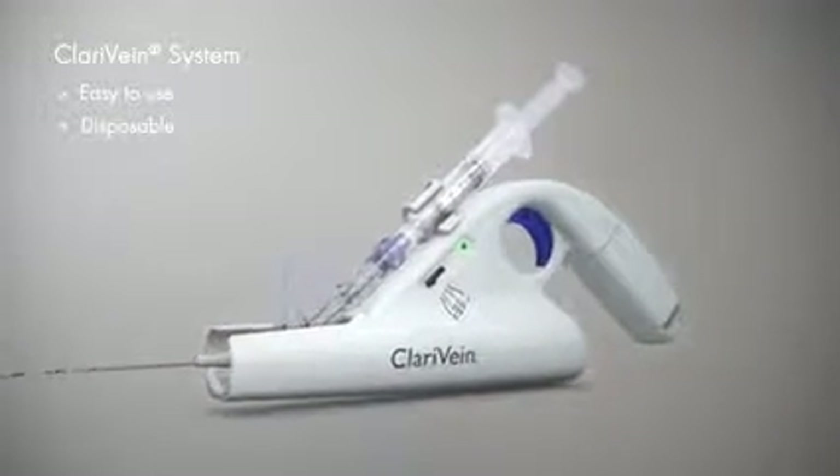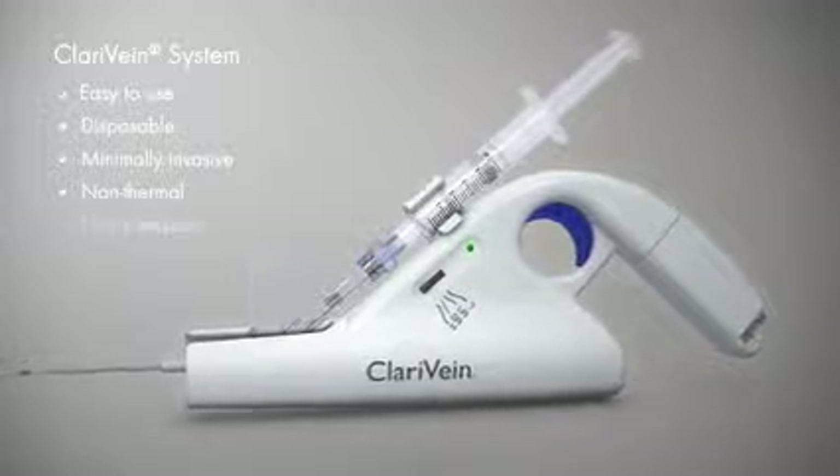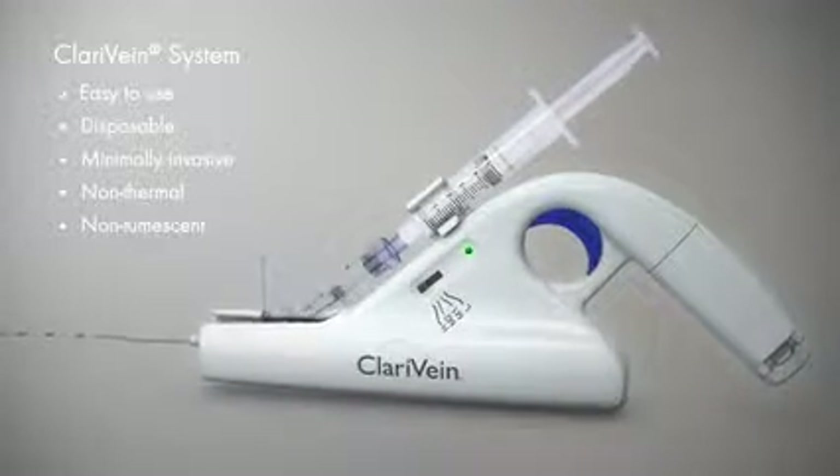The Clarivane system is an easy-to-use, single-use, fully disposable, minimally invasive, non-thermal, non-tumescent treatment for the most frequent underlying cause of varicose veins.